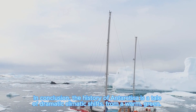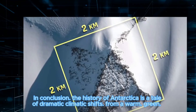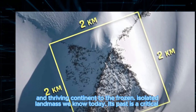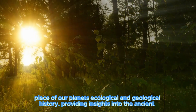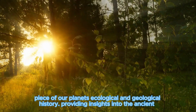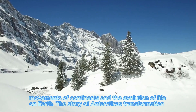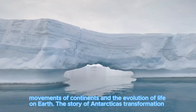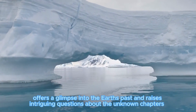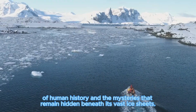In conclusion, the history of Antarctica is a tale of dramatic climatic shifts — from a warm, green, and thriving continent to the frozen, isolated land we know today. Its past is a critical piece of our planet's ecological and geological history, providing insights into the ancient movements of continents and the evolution of life on Earth. Antarctica's transformation offers a glimpse into the Earth's past and raises intriguing questions about the unknown chapters of human history and the mysteries that remain hidden beneath its vast ice sheets.